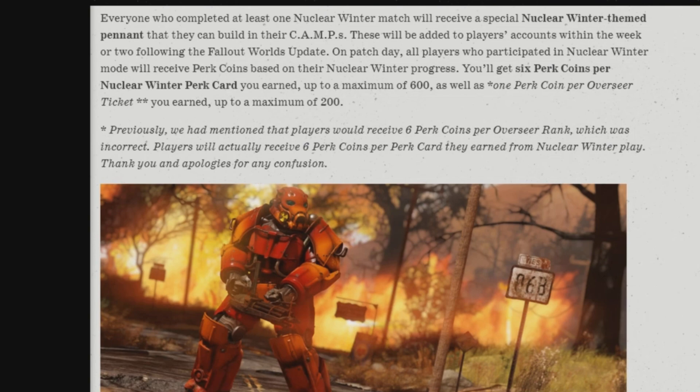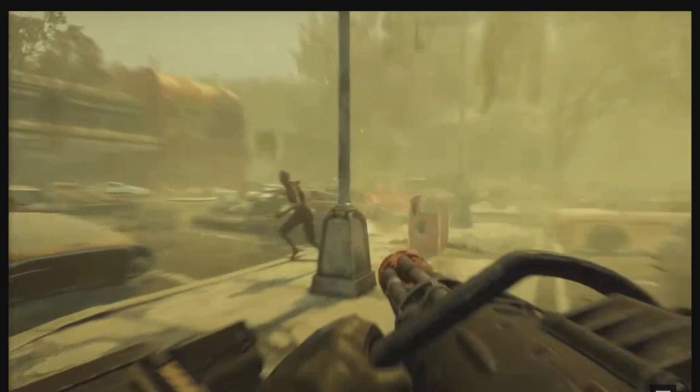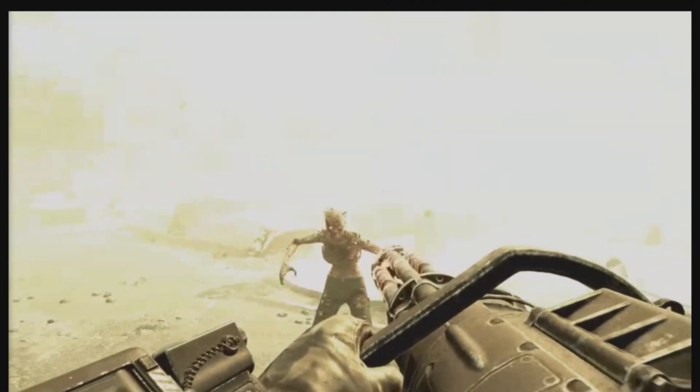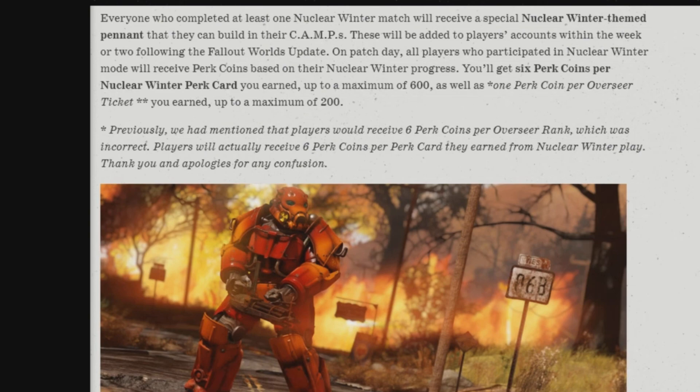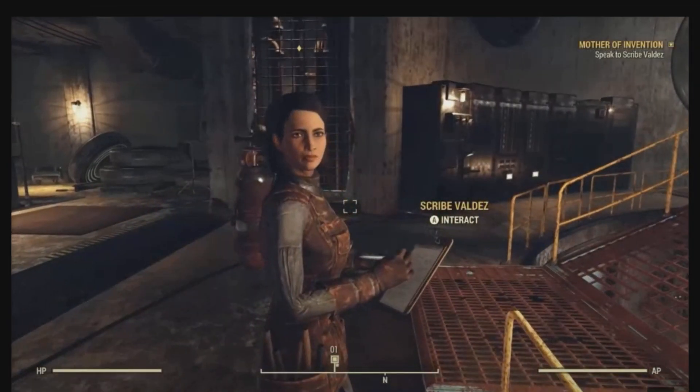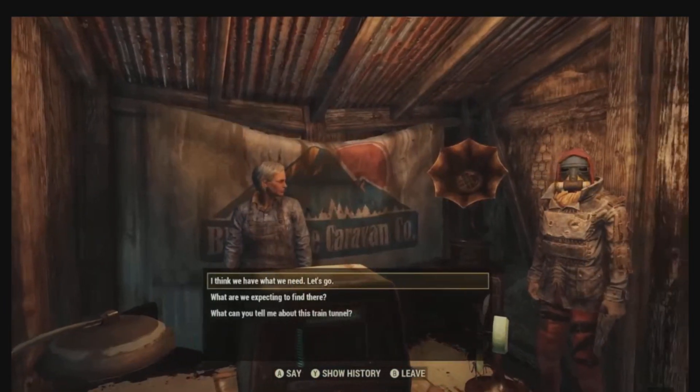That is a lot, ladies and gentlemen. Now they do have a little caveat here: previously they mentioned that players would receive six Perk Coins per Overseer rank, which was incorrect. Players will actually receive six Perk Coins per Perk Card they've earned from Nuclear Winter play — and that is a huge difference. So expect a whole lot in the upcoming weeks.